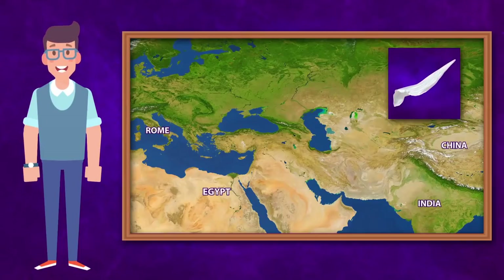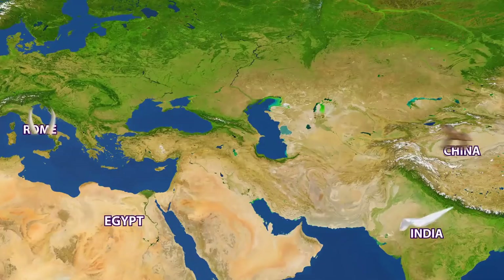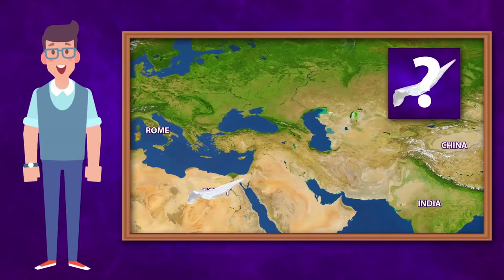Let's play again. This time you will track the silk. Where did the silk end up? Was it India, China, Rome, or Egypt? That's right, it ended up in Egypt.